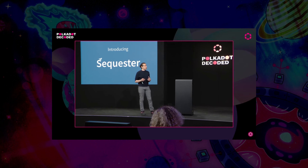The idea is laid out well by Stanford grad Brendan Edelson, co-founder of Sequester, at this year's Polkadot Decoded.